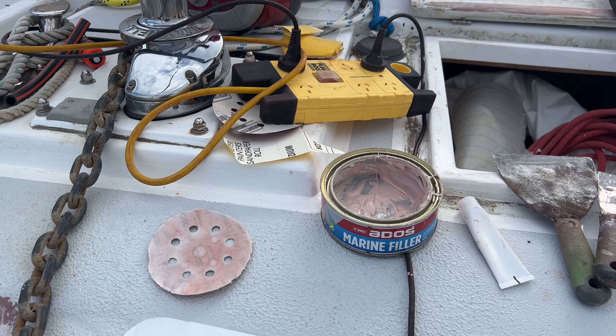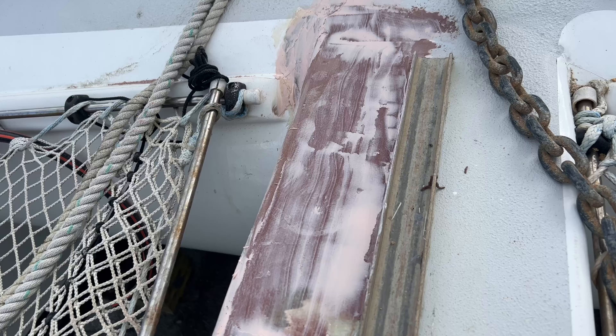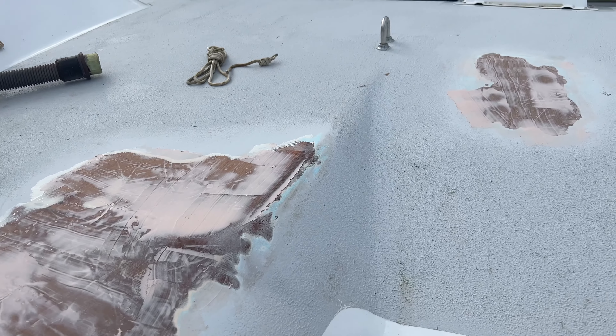Polyester filler — it's going on epoxy and will be covered by epoxy barrier undercoat. So here, and a skim coat over these two.